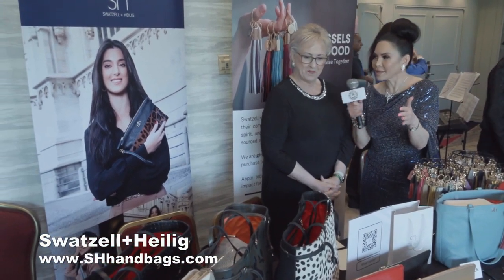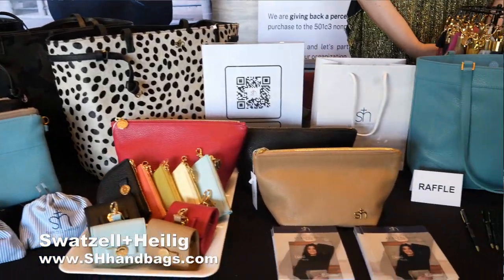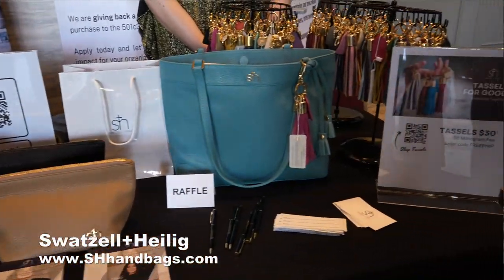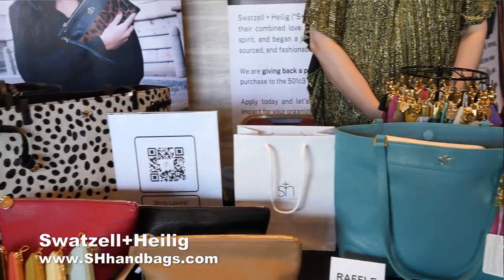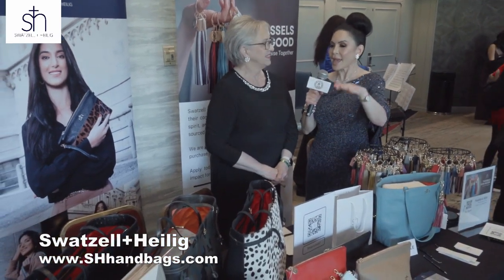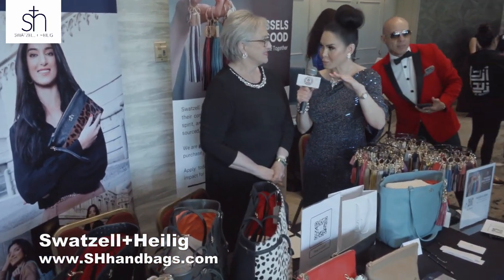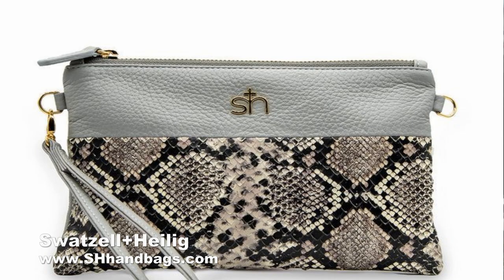So these are all handmade? They are handmade in New York City, Italian leather. This one, the front of it is Brazilian leather. And then all of our other items are all Italian leather. So these are handmade and made here in the U.S., correct? Yes, ma'am.